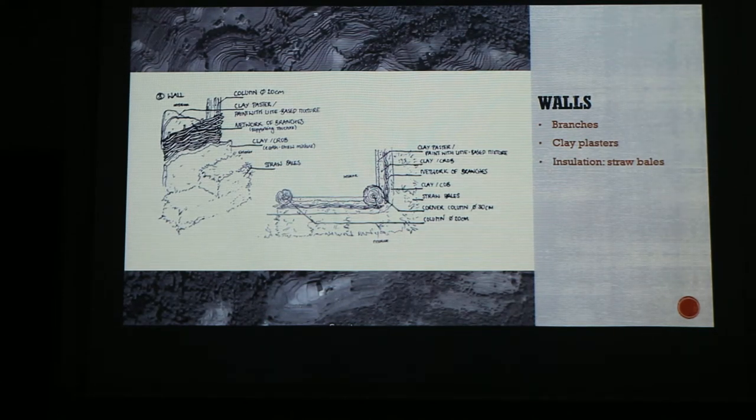This is our wall structure. Between columns will be a network of branches to provide stability and strength. On top of that will be two layers of clay on each side, which we can use as a plaster. And in wintertime we can add straw bales at the side — they can function as an insulation material.